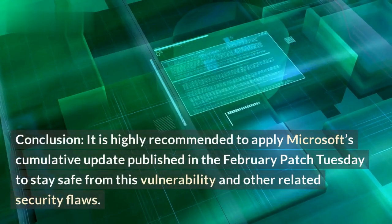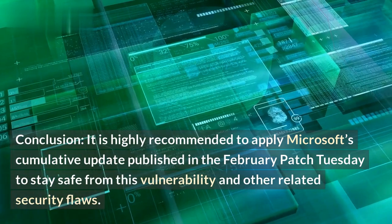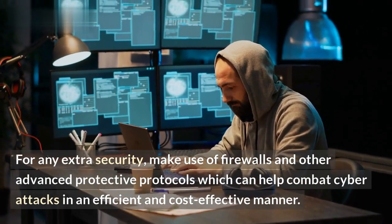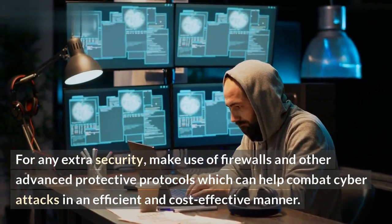It is highly recommended to apply Microsoft's cumulative update published in the February Patch Tuesday to stay safe from this vulnerability and other related security flaws. For any extra security, make use of firewalls and other advanced protective protocols which can help combat cyber attacks in an efficient and cost-effective manner.